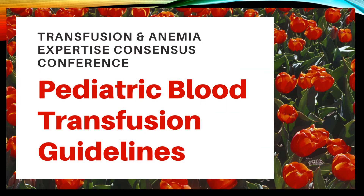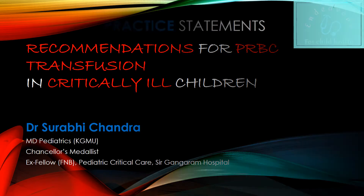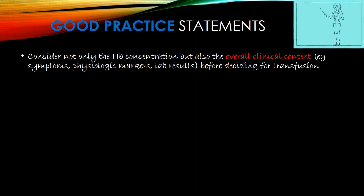The Transfusion and Anemia Expertise Consensus Conference has issued the latest pediatric blood transfusion guidelines. These guidelines focus basically on thresholds for PRBC transfusion in critically ill children. The good practice statements per the conference: consider not only hemoglobin concentration but also the overall clinical context, e.g. symptoms, physiological markers, and lab results before deciding the need for transfusion.